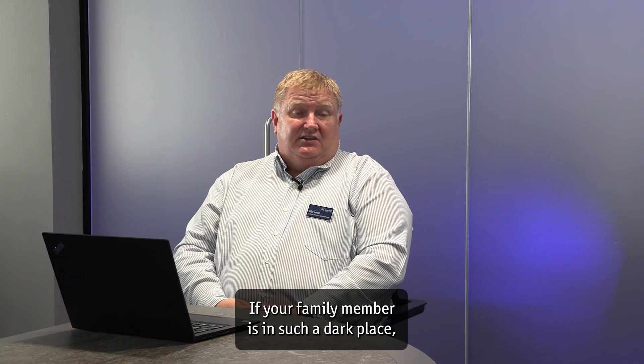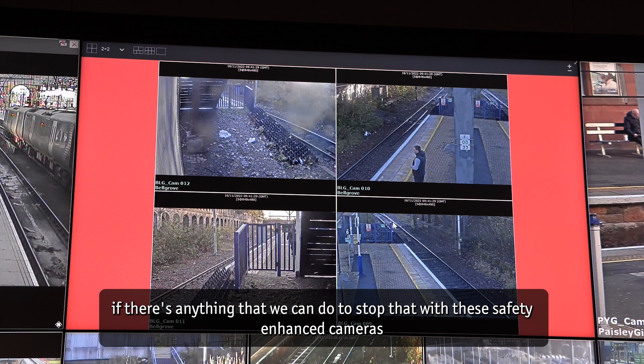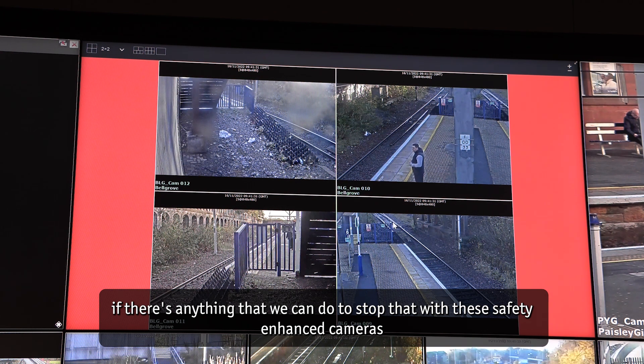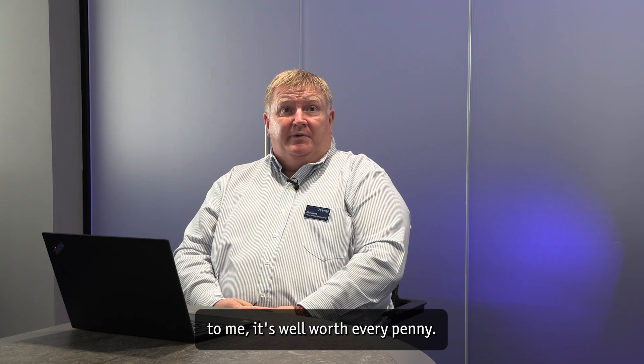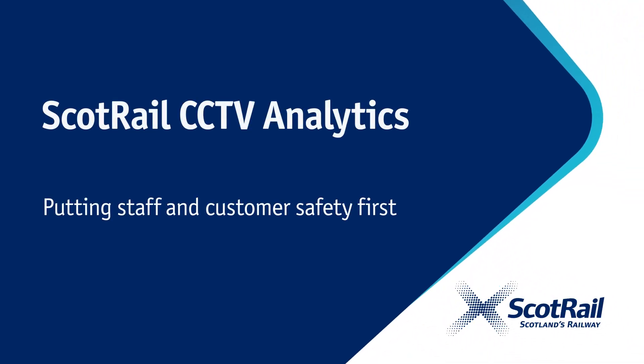If your family member is in such a dark place, if there's anything that we can do to stop that with these safety-enhanced cameras — because we've been given the heads up, they're down there — if we can save one life, to me it's well worth every penny. We'll see you next time. Bye.